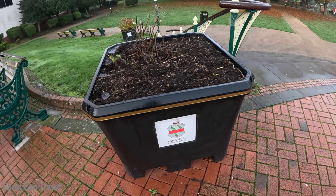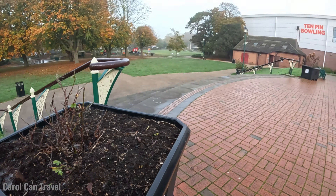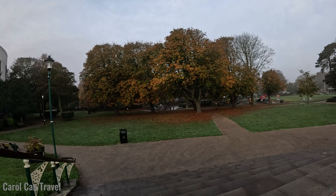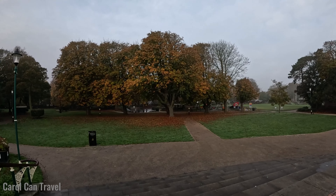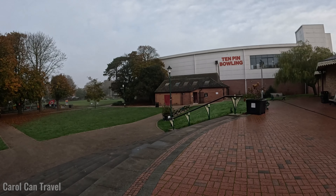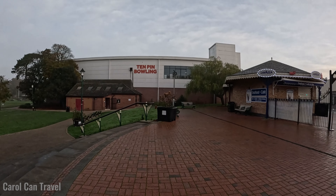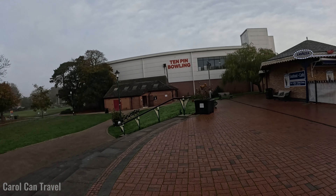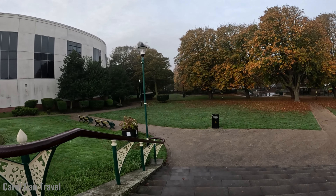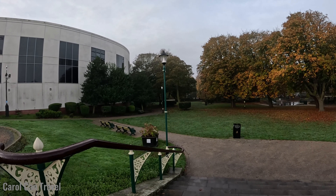There's a bus to Mablethorpe — Mablethorpe is another seaside town along the east coast of England. Skegness is located in Lincolnshire, east of England — east of Lincoln city, so that gives you an idea of where it is. It's one of the still-functioning seaside towns in England, so you find holidaymakers here.